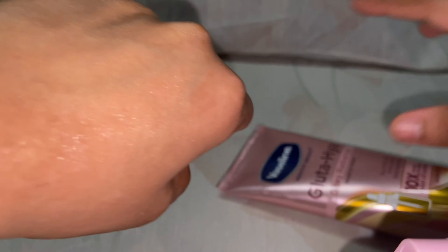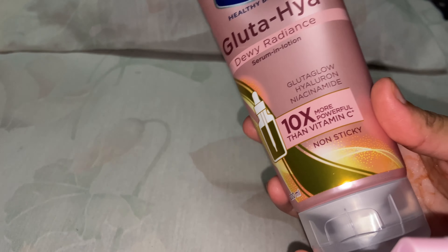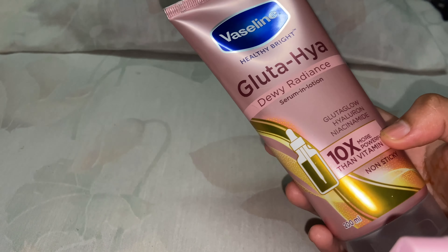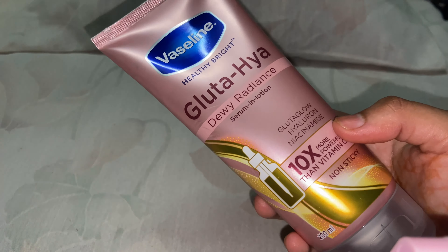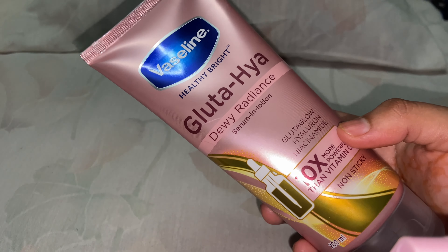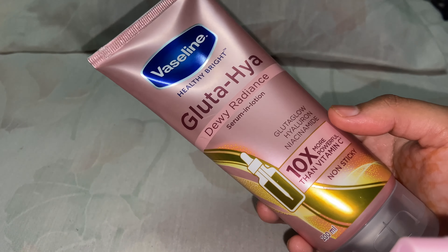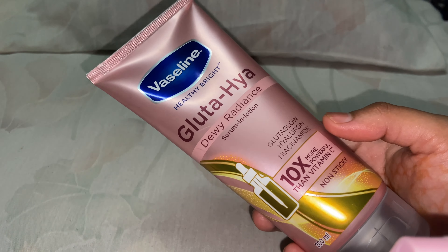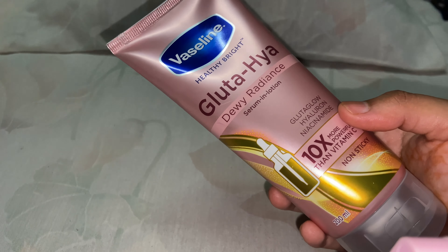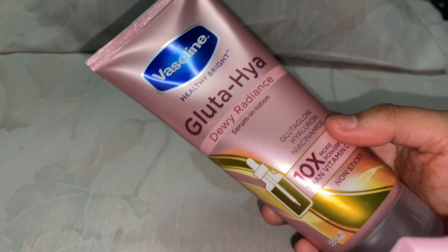It is beautiful for summers and humid climates. As it claims, it is a non-sticky product and it has absorbed nicely into my skin just like water. If anyone needs more hydration and moisture, they can mix this product with any other lotion or moisturizer — especially people with dry skin or those who stay in cold climates and need thicker products. This product is best suited for people with oily skin and those in humid climates.